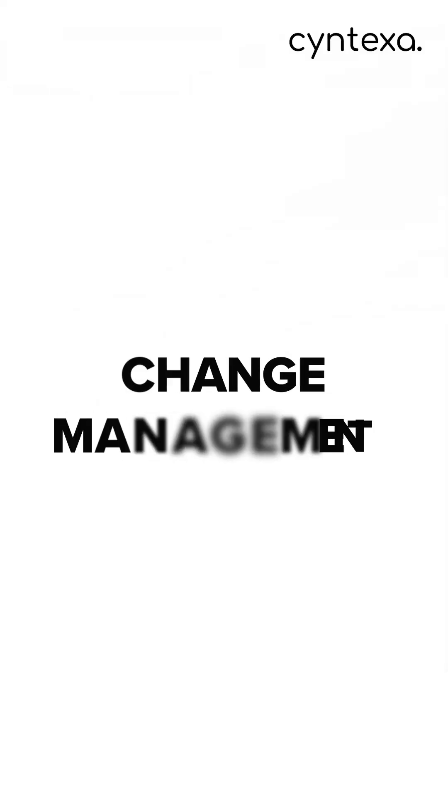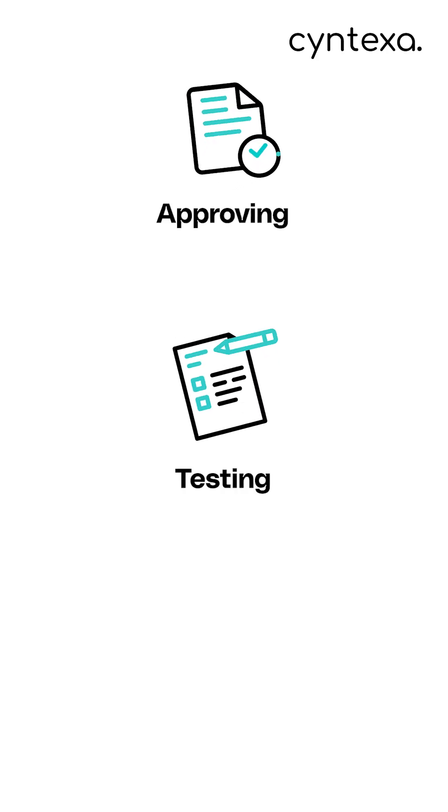And then Change Management. It's the traffic cop of updates, approving, testing and scheduling patches or new features in the background.